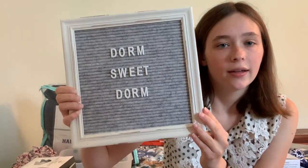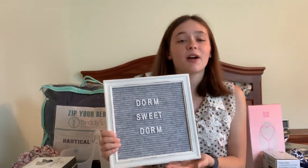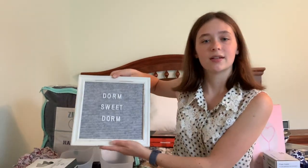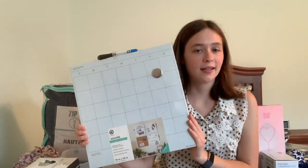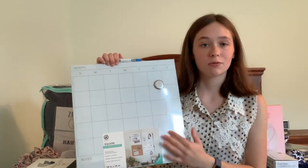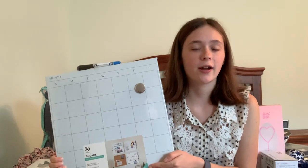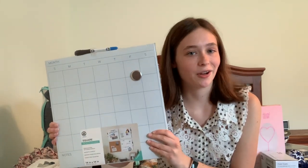I also received this for Christmas from my parents — this gray and white letter board. I just wrote 'dorm suite dorm' on it. It'll be perfect for putting up messages or inspirational quotes, and on the back it has a hanging thing or you can use it like a picture frame. Also for the wall, I got this dry erase calendar from Target for $9.99. I know this will be put to really great use because I'm a visual person and I like to see my calendar and the day's activities. I'll put it on the wall to write down everything I need to stay organized and keep up with dates — it comes with a marker and a magnet.